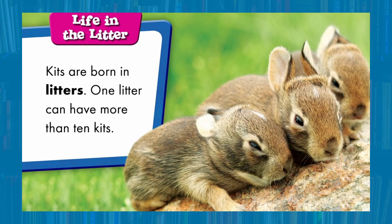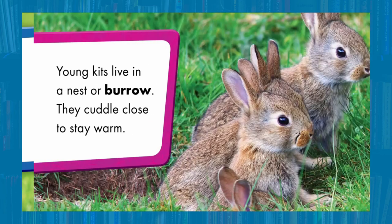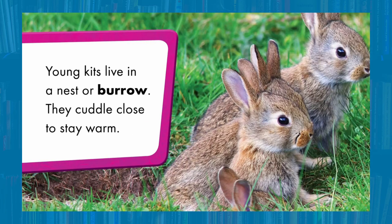Life in the litter. Kits are born in litters. One litter can have more than ten kits — that's a lot of bunnies! Young kits live in a nest or a burrow. They cuddle close to stay warm. Aww, how cute!